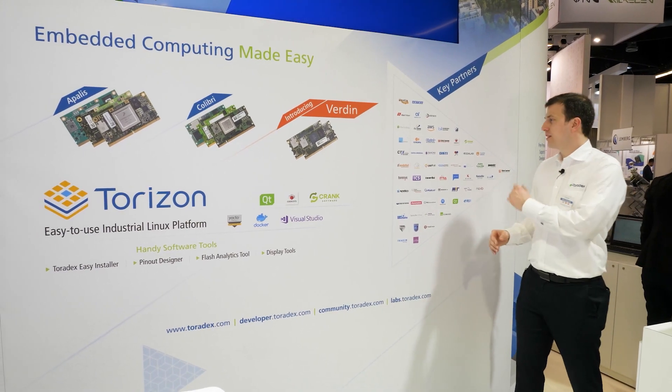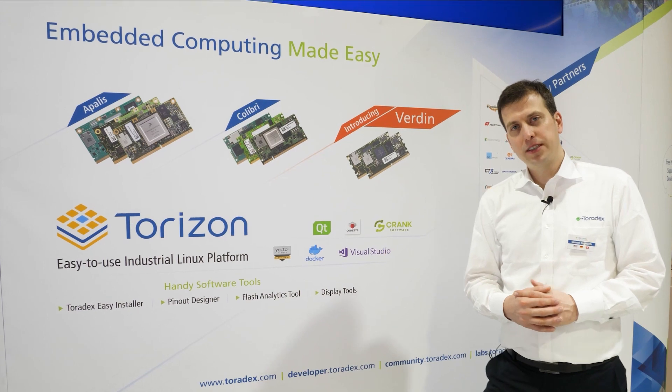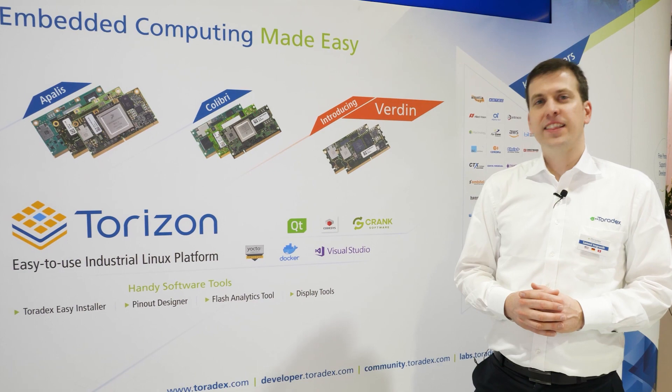In addition to our vast network of partners, we now have containers available for Torizon from Qt, Code Assist, Crank, and many more to come. Thanks for watching and we're looking forward to seeing you again next time.